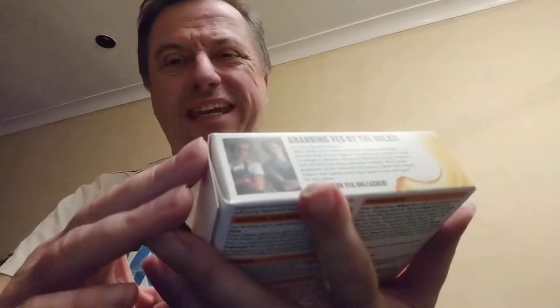Hello there, welcome to another two minute review. Today we are looking at Wicked Kitchen. Wicked Kitchen.